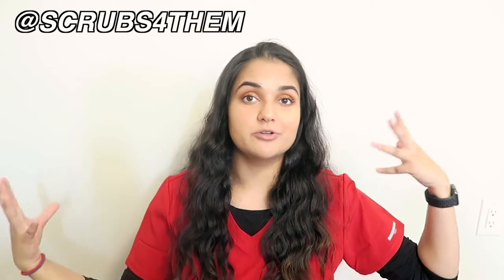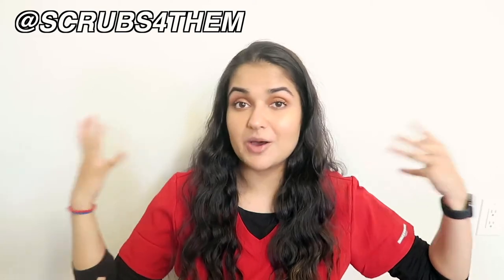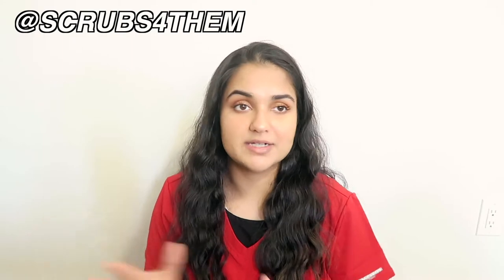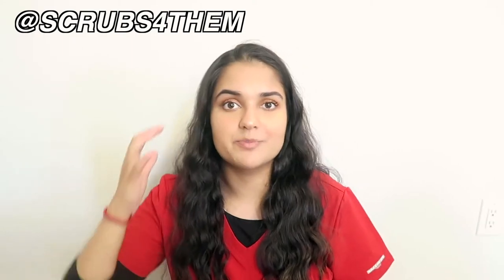I am wearing my Sketchers by Barco scrub top — I picked this up from Scrubs for Them here in Carlingwood Mall in Ottawa. If you're interested, their Instagram is linked on screen and I'll also link their shop in the description box below. They have such amazing products and I'm so obsessed with this top.